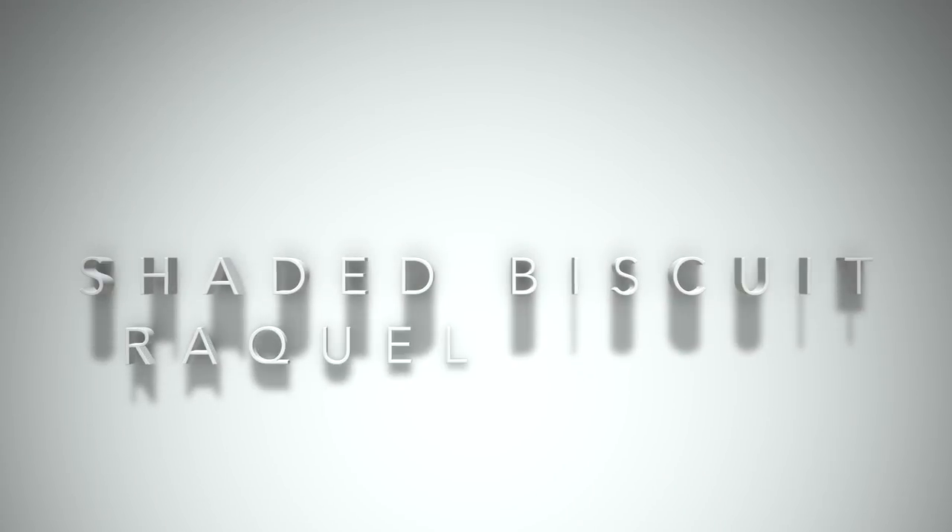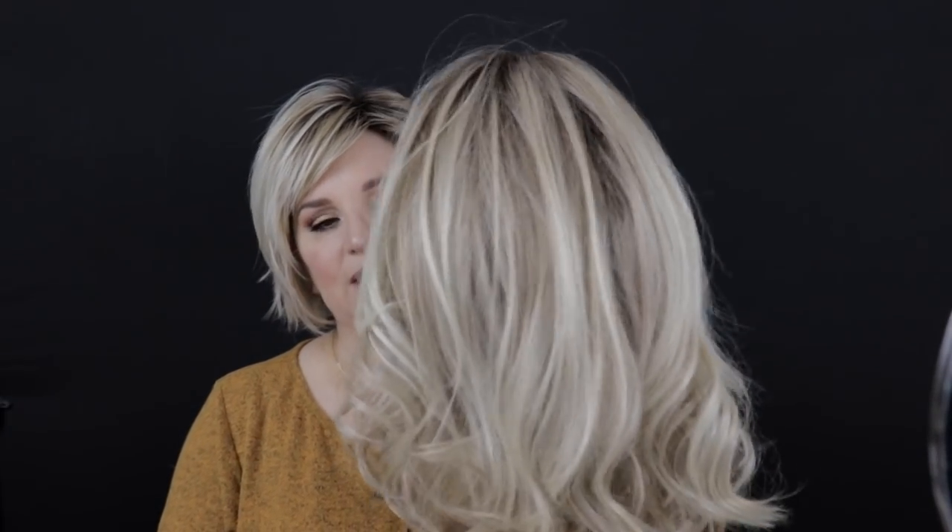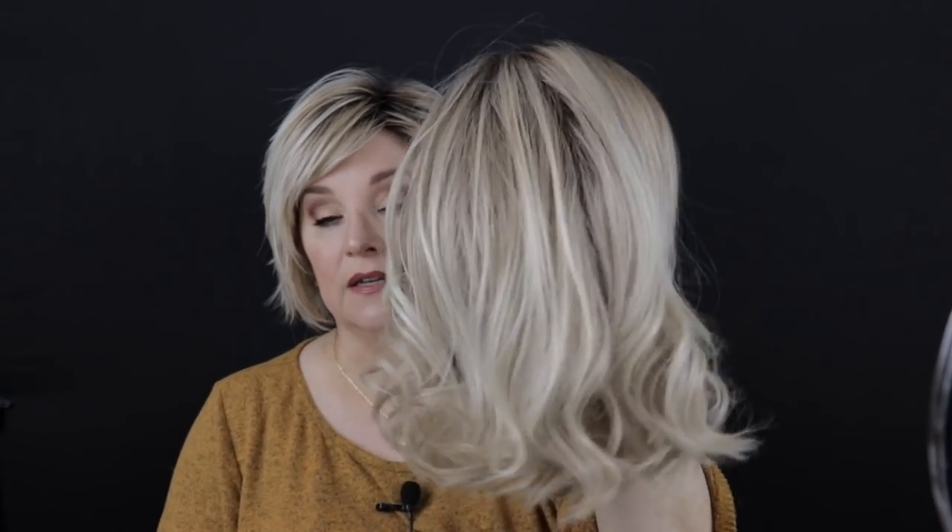Let's compare this color with Shaded Biscuit in the Raquel Welch line. Here we have Flirt Alert in Shaded Biscuit. This is an absolutely gorgeous color — it really, really is. It is definitely more on the ashy side. It's not like a platinum and it's not a silvery color, but it is definitely a beautiful, light, more ashy blonde.